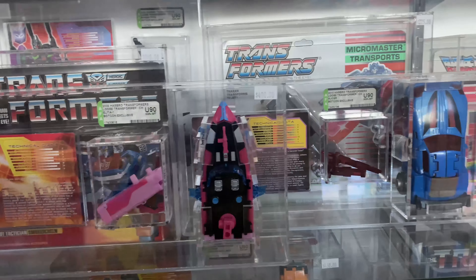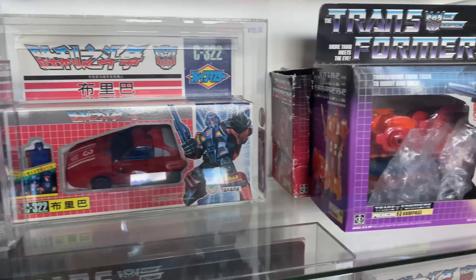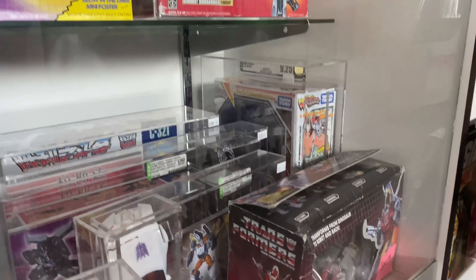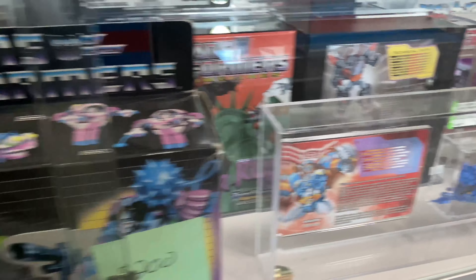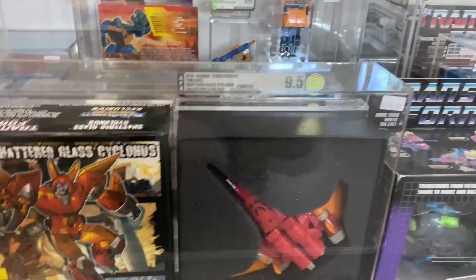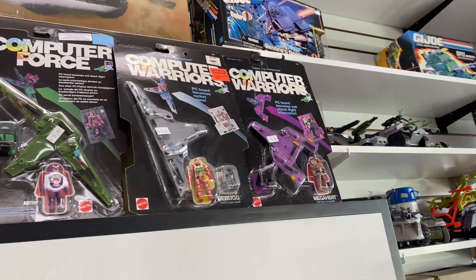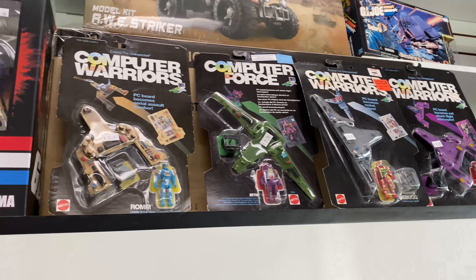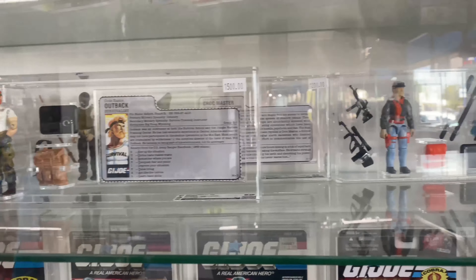Behind that you got some Transformers stuff — here you got some graded ones and then just some boxed ones. Not a big selection of Transformers; this is pretty much all they had for Transformers here, but they got some cool stuff. Here's a toy line I have never seen in person — Computer Warriors — but I have heard of them. Very cool to see a toy line that I had never seen before.